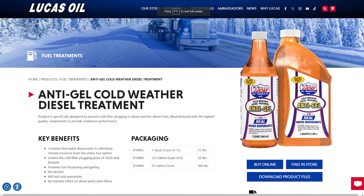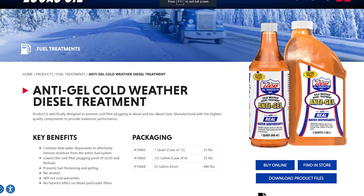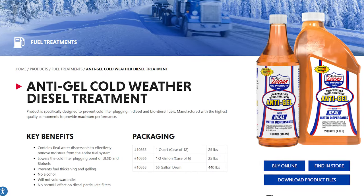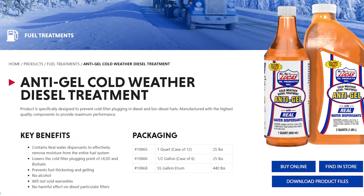Lucas Oil Anti-Gel for Cold Weather prevents cold filter plugging in diesel and biodiesel fuels. It contains water dispersants to effectively remove moisture from the entire fuel system, lowers the cold filter plugging point for ULSD and biofuels, and prevents fuel thickening and gelling.